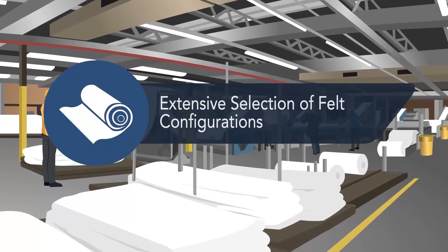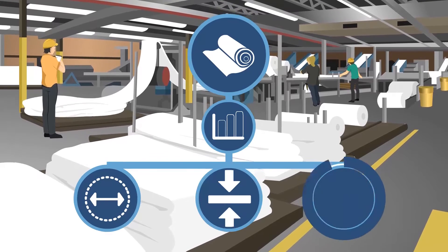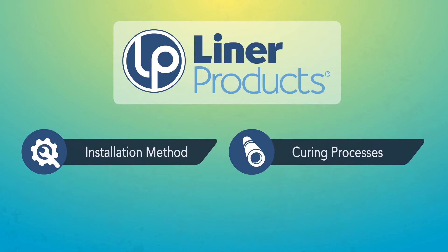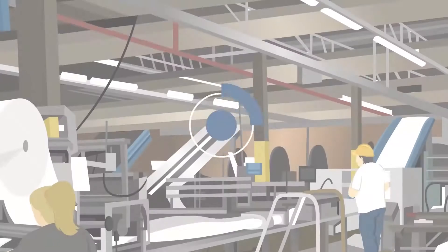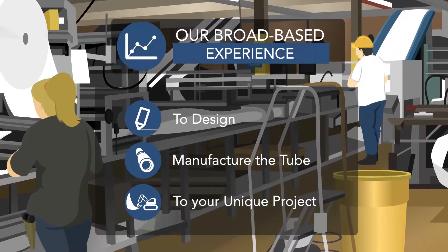We offer an extensive selection of felt configurations to optimize product performance based on diameter, thickness, and project-specific needs. While producing liners for a variety of installation methods and curing processes consisting of hot water, steam, and ultraviolet light, we use our broad-based experience to design and manufacture the tube or tube system to your unique project requirements.